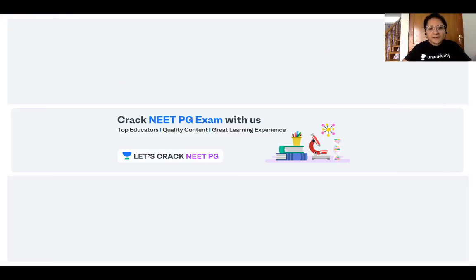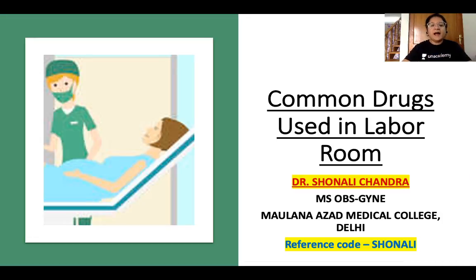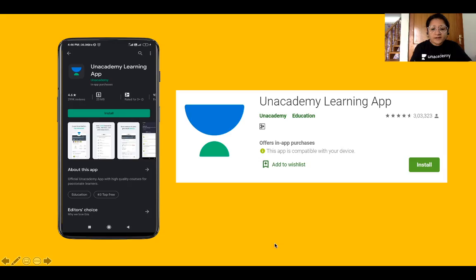Hello friends, welcome to Unacademy. Let's crack NEET PG. I'm Dr. Shonali Chandra and in this video I will be talking about the common drugs used in the labor room.